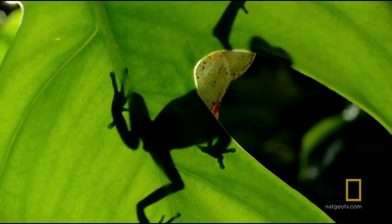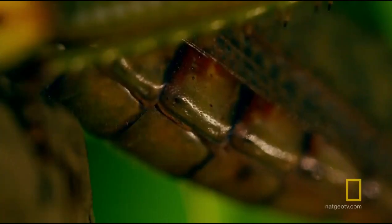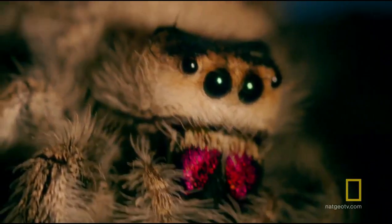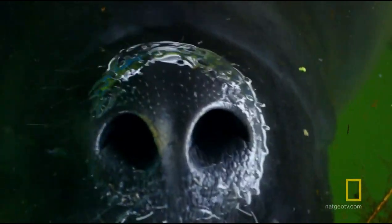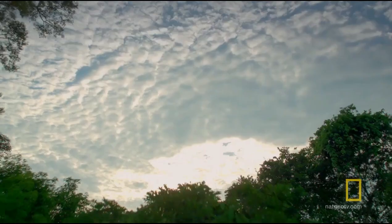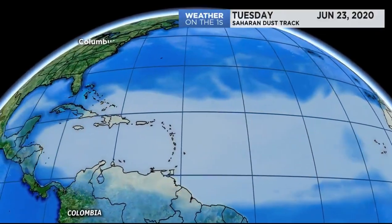The Amazon is producing 20 times more oxygen than all the people on the surface of the Earth could consume. But not one breath of it leaves the Amazon — there are so many animals living in the Amazon basin that the life there uses all that oxygen up.